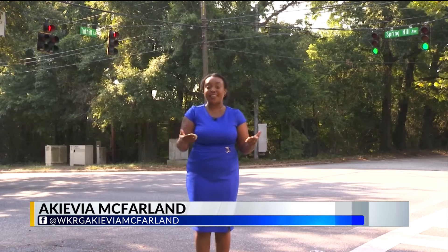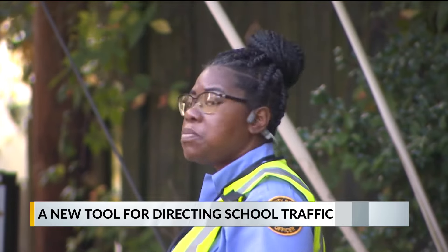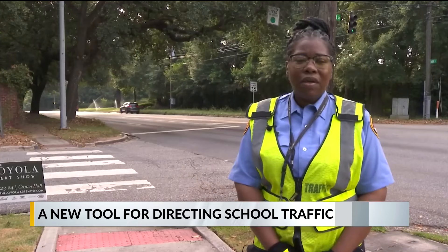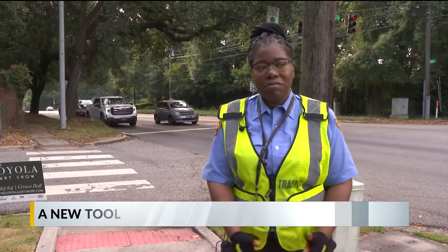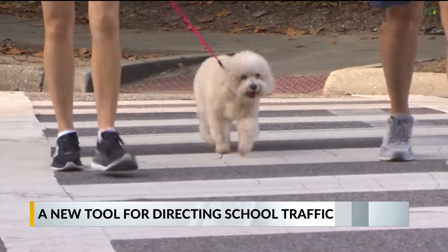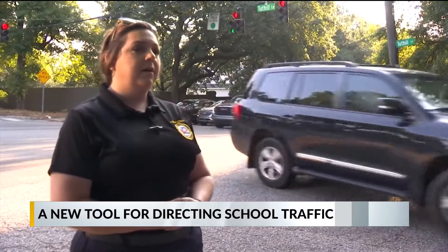It allows the crossing guard to direct traffic without being in the busy road. Michelle Davis has been a community resource officer with Mobile Police since 2016 and knows the potential dangers of being a crossing guard. She's had near incidents where cars almost hit her — terrifying, but she gets over it and gets right back to the job of keeping pedestrians safe. For Amanda Lutman, keeping her CROs safe and comfortable is just as important.